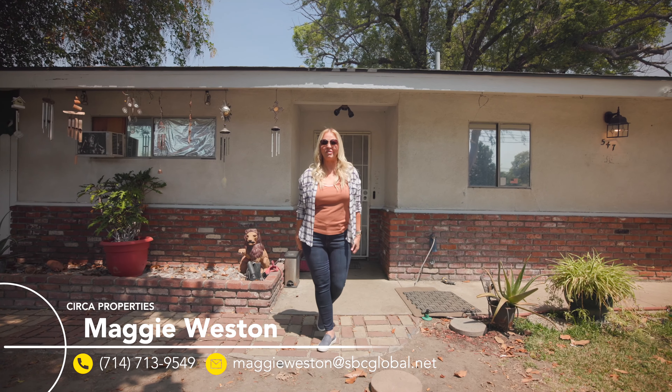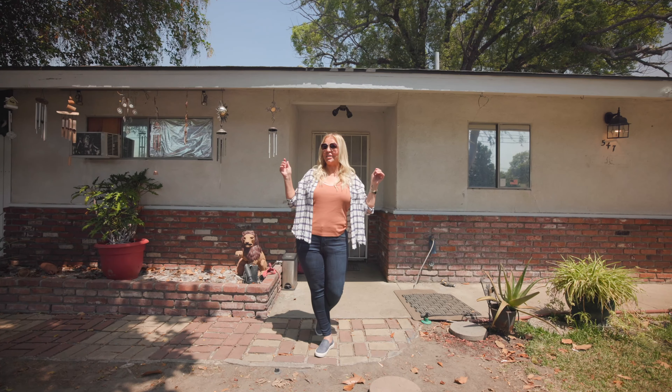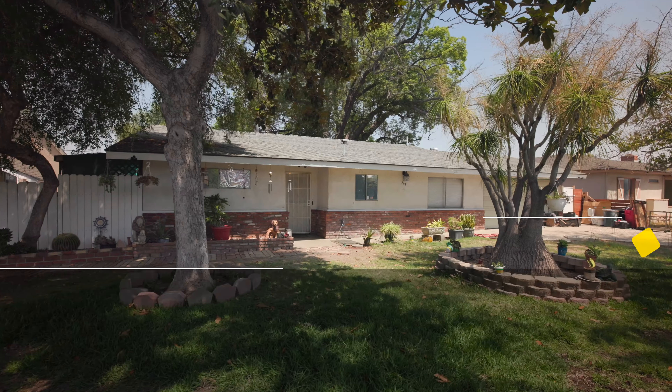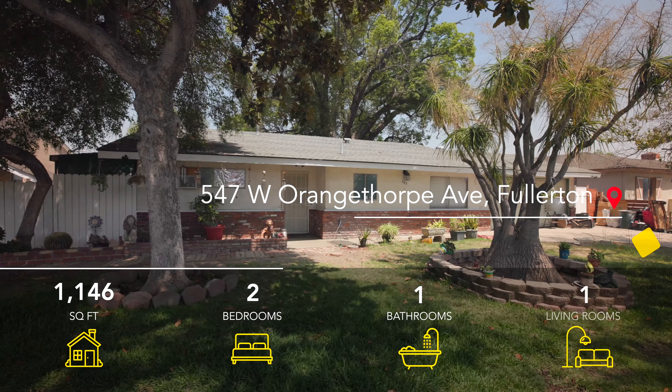Hi everyone, I'm Maggie Weston with Circa Properties and I brought you to my newest listing here in the City of Fullerton. It's located at 547 West Orangethorpe Avenue.